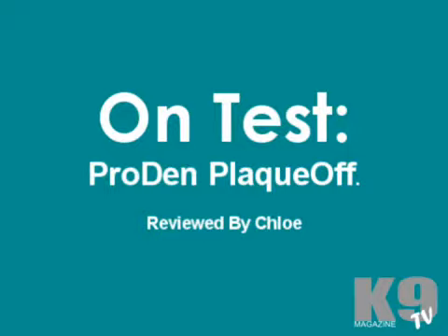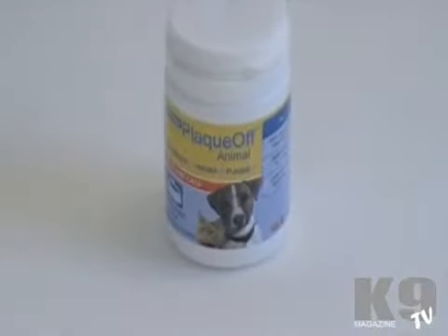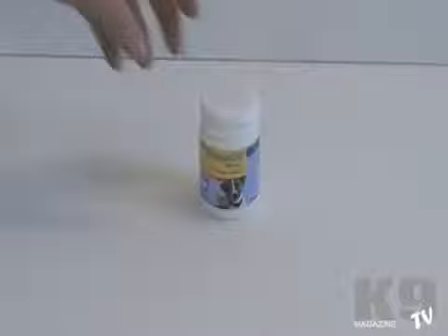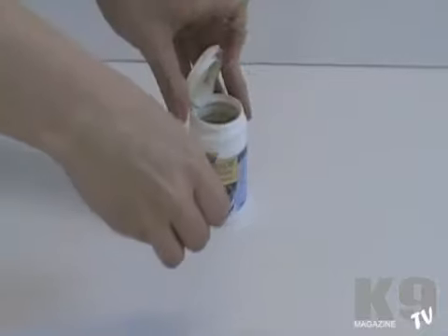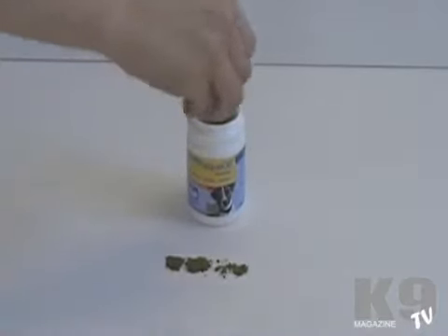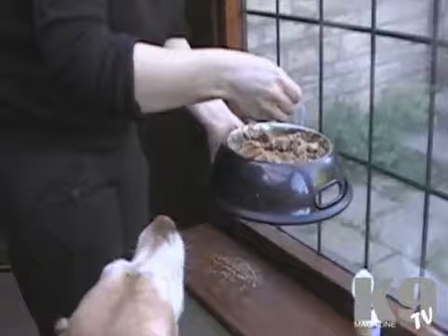Welcome to the K9 Magazine on-test review of ProDen Plakoff by Molar. This is a natural product designed to help owners keep their dog or cat's oral hygiene in check. It's a natural supplement which, judging by the size of your dog, you add to the dog's food once a day. It's designed to help keep the smell and any oral hygiene issues in check.